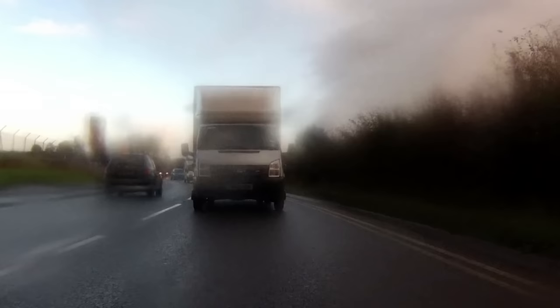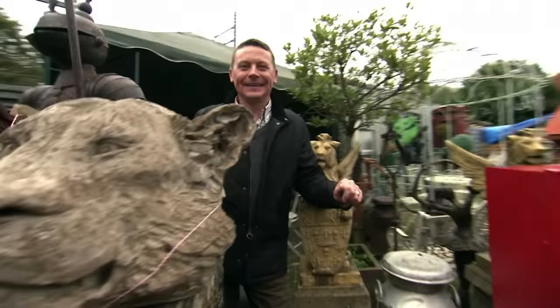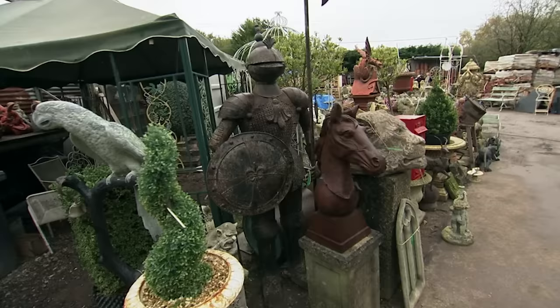Rainy day in Bournemouth. But that's okay. We're off to meet a guy called Peter at Ace Reclamation. I've been doing reclamation all my life. My father used to do demolition, and over time it's progressed into what we've got here today.